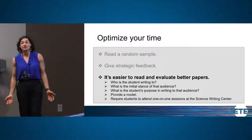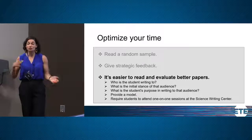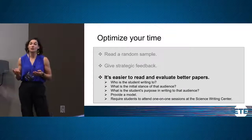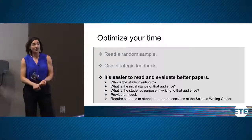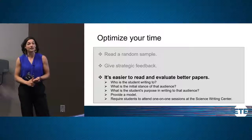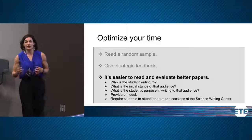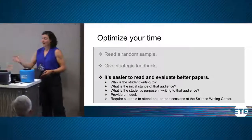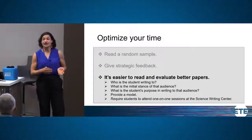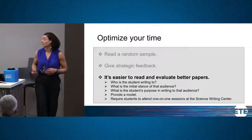I encourage you to use the Writing Center and the Science Writing Center specifically as a resource. We meet with about 15 tutors who can meet with students one-on-one, giving students a chance to talk through their thinking and read their writing out loud. That helps students clarify their ideas and organization. I recommend having them visit the Science Writing Center before they submit to you and during the revision process as well.